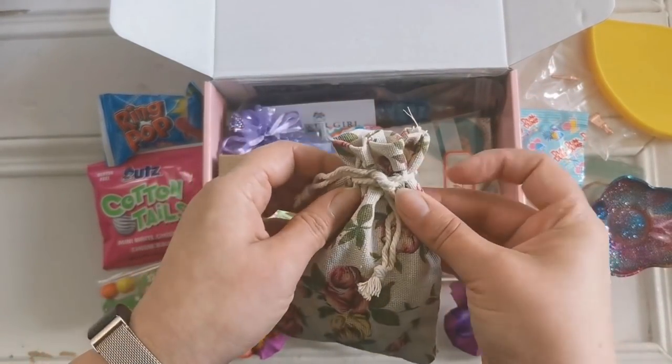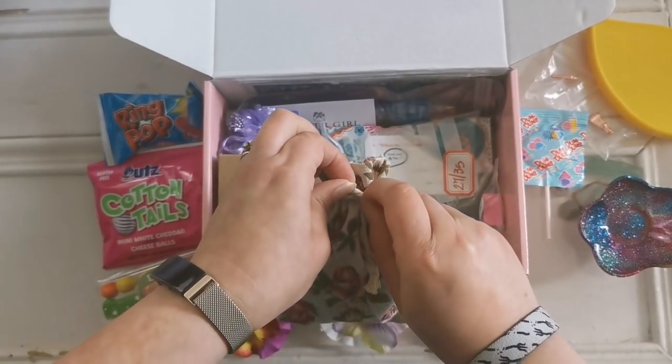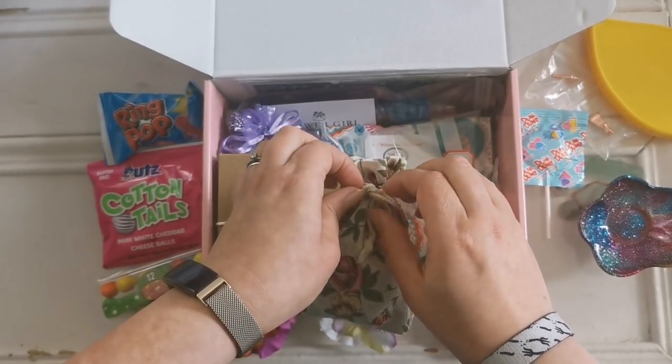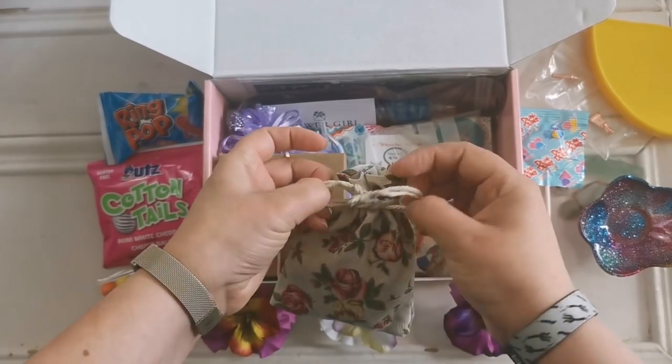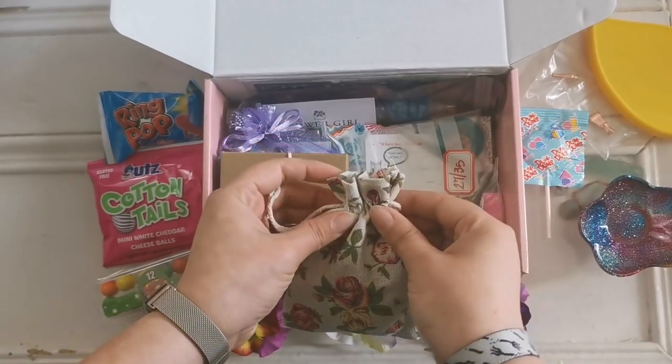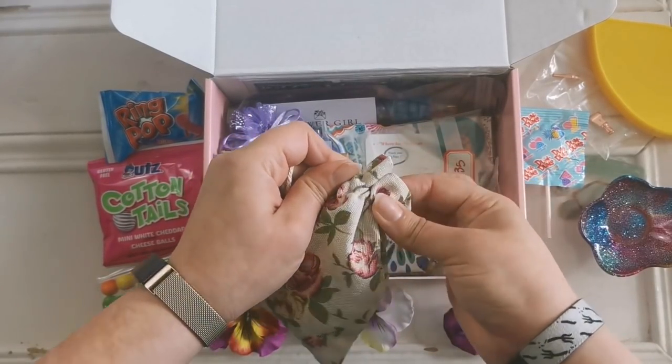I want to see what's inside this bag. Let's open it up. There's so many goodies in here. This is totally worth the price that I paid. I'm going to have to find out how much that was, but this is amazing. There's so much in this box.